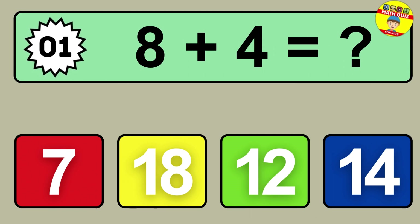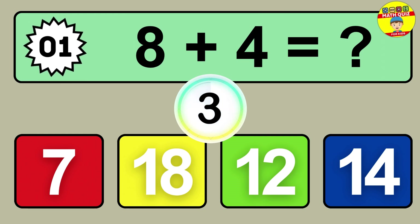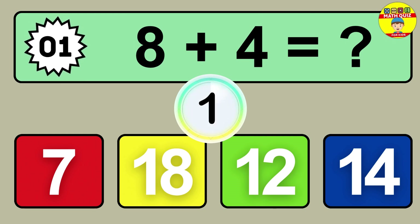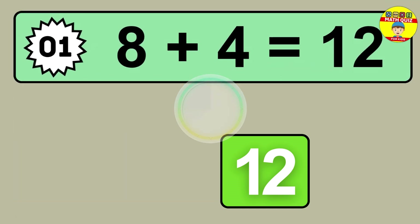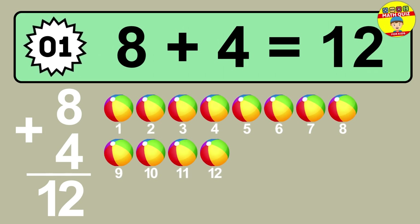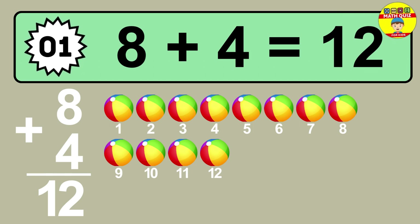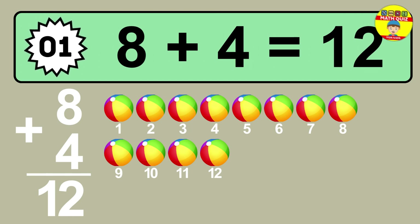Question one: eight plus four equals what? So the answer is eight plus four is 12. Let's count it. One, two, three, four, five, six, seven, eight, nine, ten, eleven, twelve.